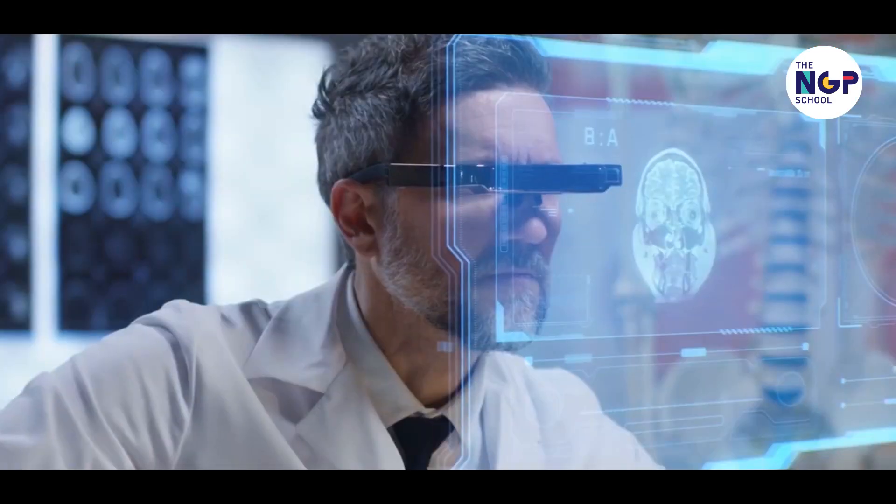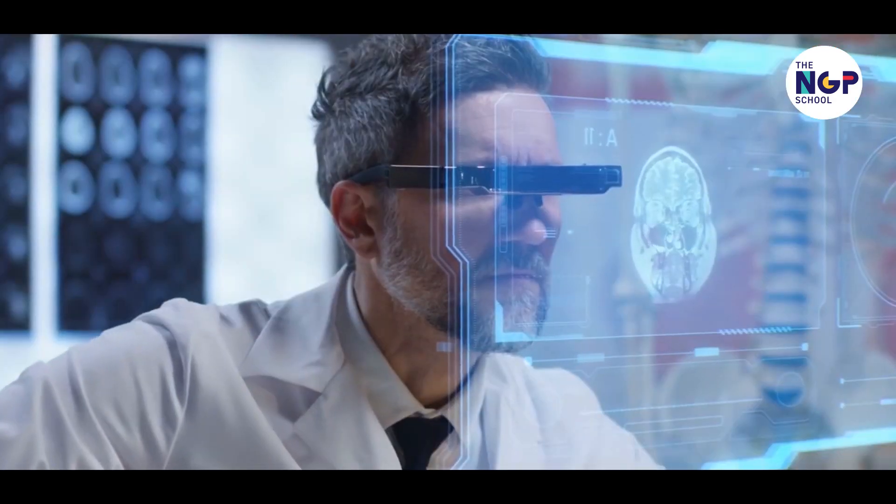The potential for VR today in this industry is extremely huge, and in the coming years we will be able to find VR being used a lot more to develop the already amazing medical industry. To all the future doctors and healthcare professionals out there — learn quickly, because VR is waiting for you. Thank you.